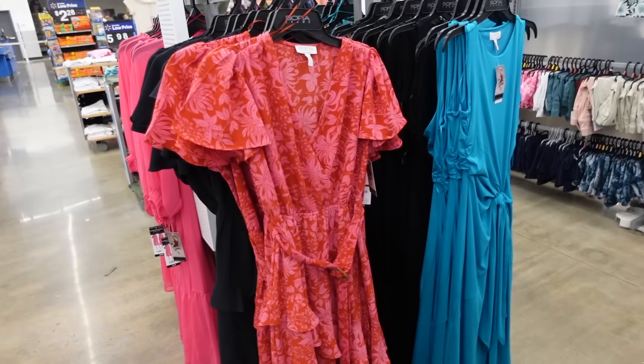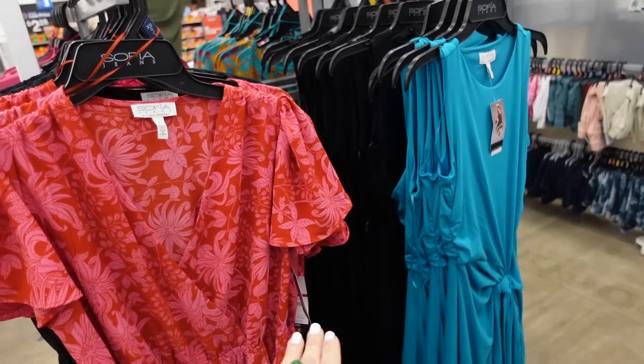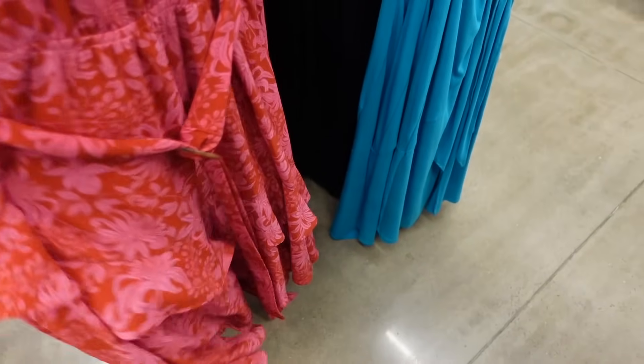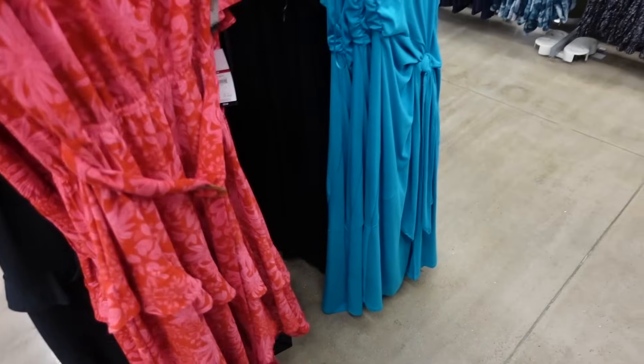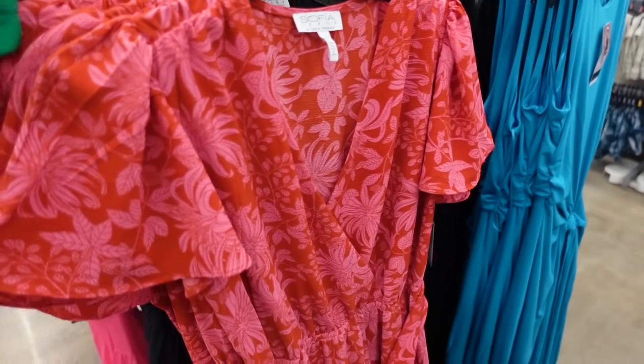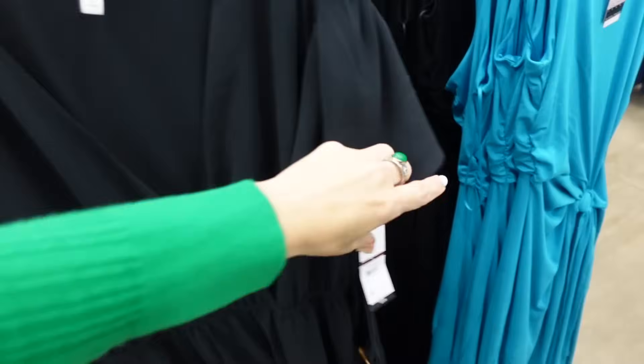This dress from Sofia Vergara is going to look really nice on a rectangle — it has a flutter sleeve, wrap style, smocking in the waist with a belt, and tiers all the way down, nice and flowy. In a red and pink floral and also solid black — $26.